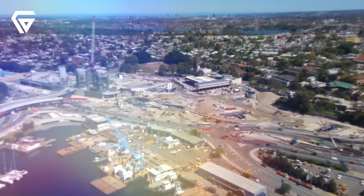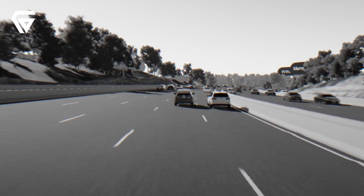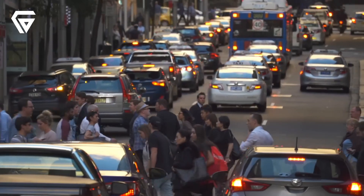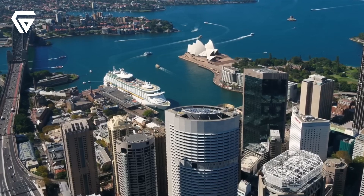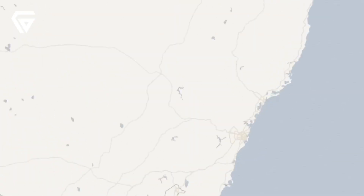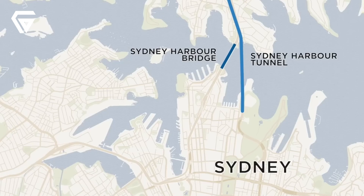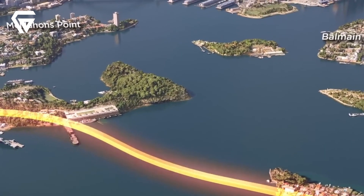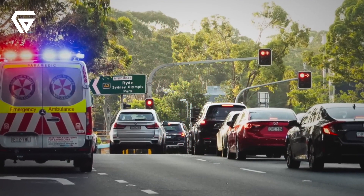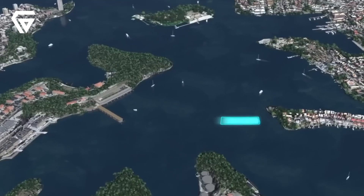The idea of WestConnex dates back to the mid-20th century, when Sydney's planners envisioned a motorway system to ease traffic congestion. The concept evolved over decades, but it wasn't until the 2010s that the project truly took shape. In 2012, the New South Wales government introduced WestConnex as part of a broader strategy to connect Sydney's west with the airport and port, inspired by earlier proposals like the Cumberland County plan and the Roads 2000 strategy.